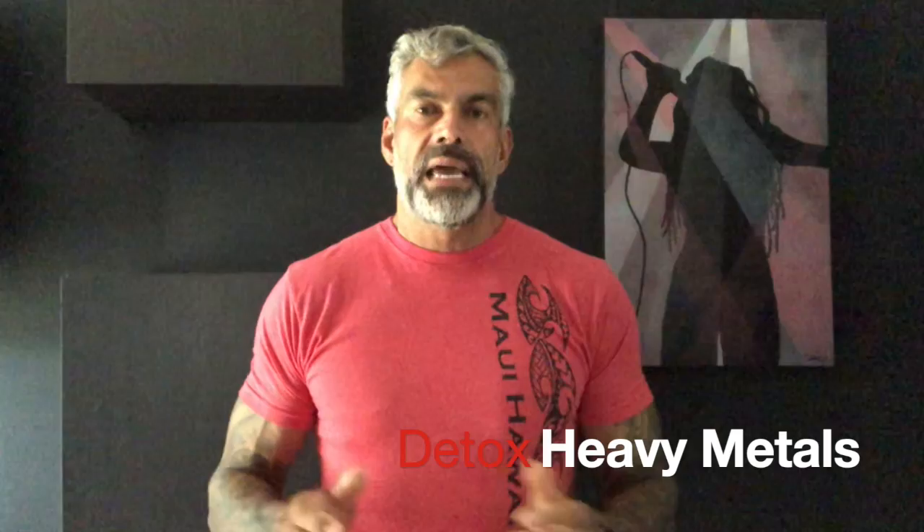Hi guys, welcome to Health and Fitness Nerd. I'm your host and your nerd, Steven Ayala. And I'm going to share with you my secret formula on how to keep yourself detoxed from heavy metals for maximized weight loss and to optimize your health.